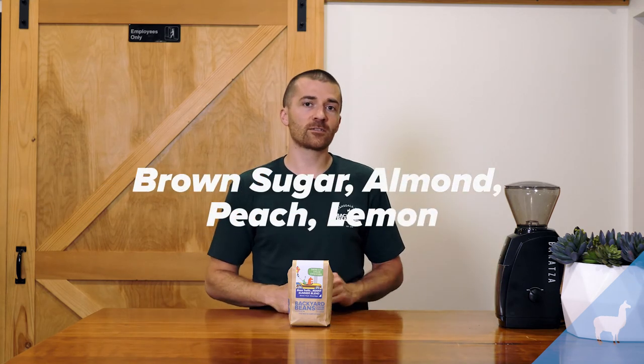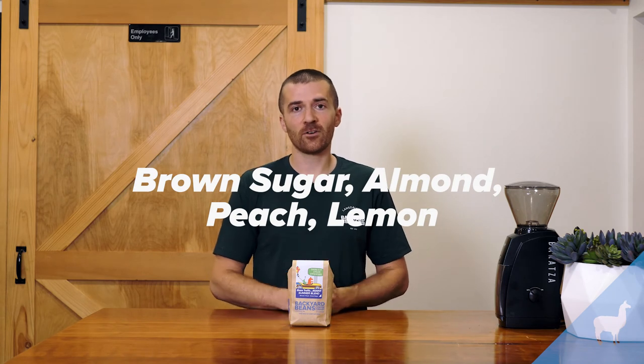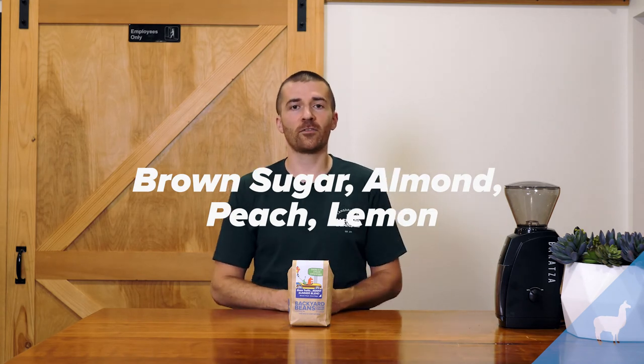All of these blended together and roasted as a medium roast, we get notes of brown sugar and almond as well as some brightness like peach and lemon. This is a coffee for anybody — a coffee enthusiast or somebody who's just dipping their toe into what specialty coffee is all about. Give it a try while it's around.